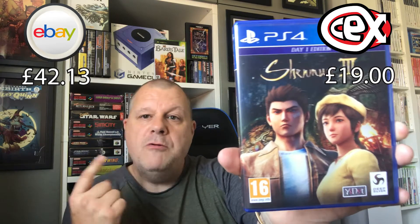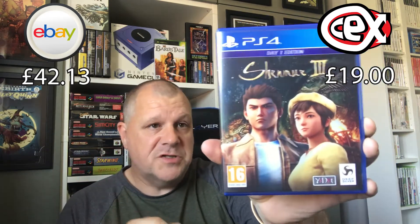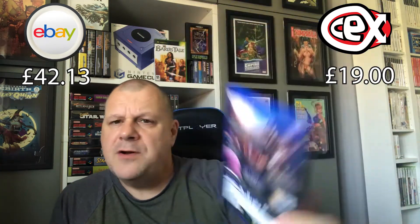And one more title I got from this fella — Shenmue 3 on the PS4. Now, I own Shenmue 1 and 2 on the Dreamcast — I've got both versions on the Dreamcast. My Shenmue 2 edition, which is in storage, has never been played — it's mint, in the cardboard sleeve and all that. So Shenmue 3. Anyone got any experience of this one? Because I've not played it myself.